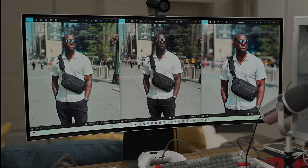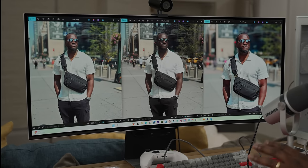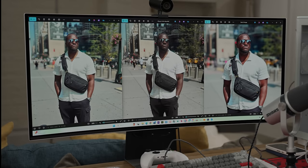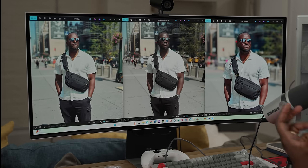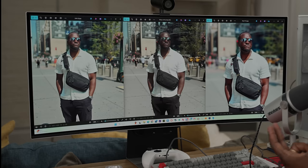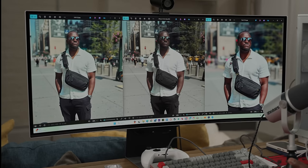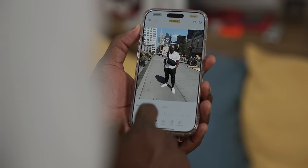The bokeh is pretty nice on the Galaxy as well. But the images here are very different from what we saw earlier, and the Pixel is way off in terms of representing what I actually look like. I'd rather go with the Galaxy or the iPhone 16 Pro Max.